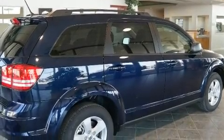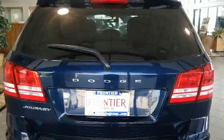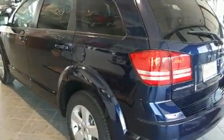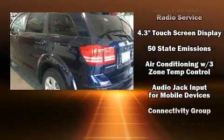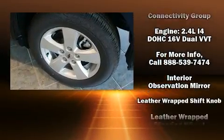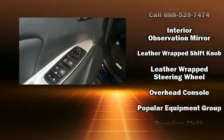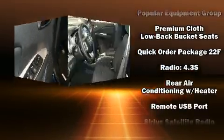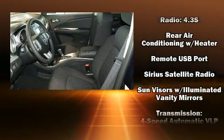Passengers in the third row enjoy seat back reclining functionality, providing an extra level of comfort and convenience. Premium sound from six speakers provides you and your passengers a sensational audio experience.